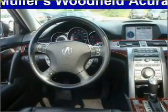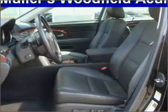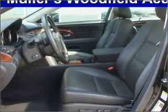Call today to schedule a test drive. Stock number RL-5301.